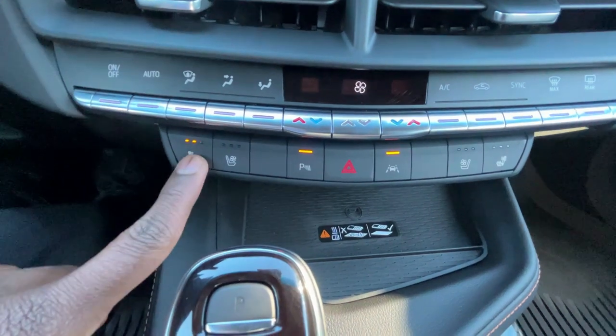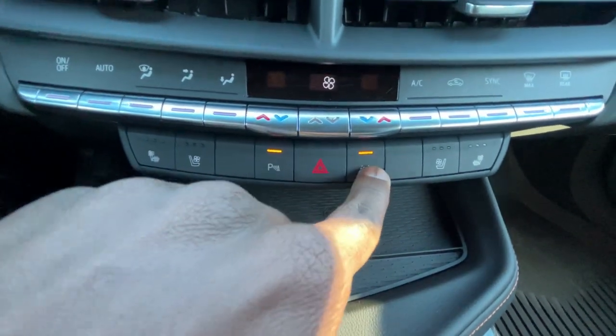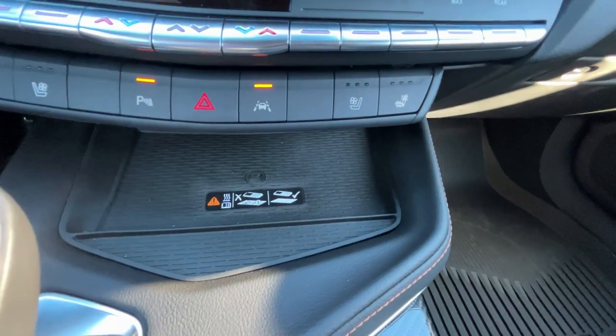We get three-stage heated and cooled seats for the driver and front passenger, along with parking sensors, lane keep assist with lane departure warning, and a very nice-sized wireless charging pad.